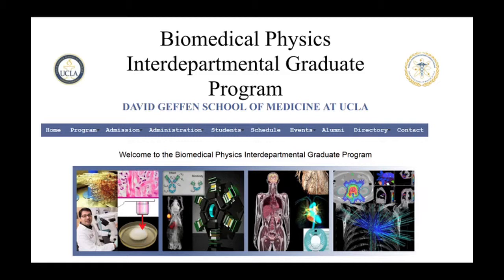We are interested in applicants from all scientific backgrounds, including biology, biophysics, physics, chemistry, engineering, mathematics, computer science, and so on. We are part of the graduate program in biosciences at UCLA, and we're both an NIH-supported training program and a CAMPEP-accredited graduate program in medical physics.